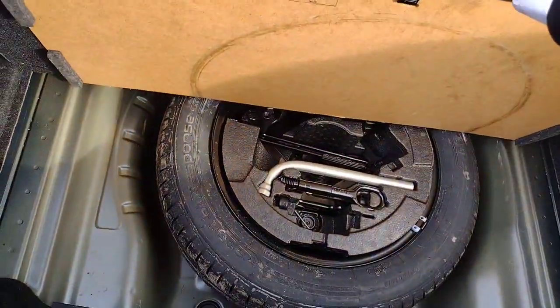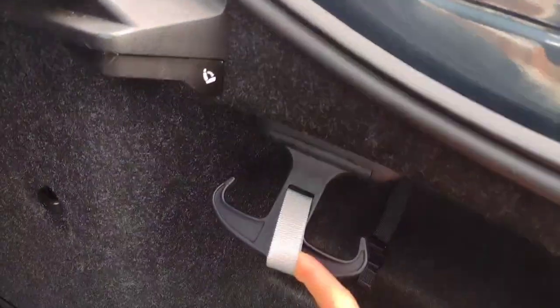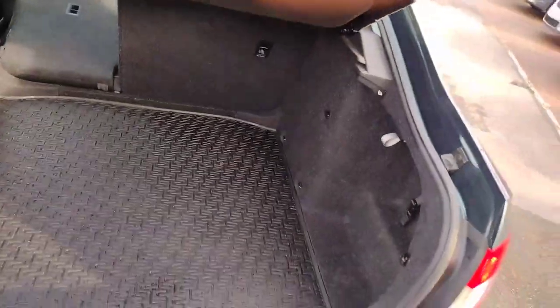There is also a full size spare wheel under the floor. You've got levers to lower the rear passenger seats from the boot, and of course this shopping bag hook as well — very handy.